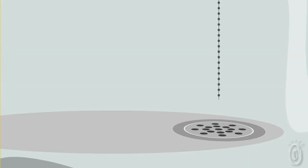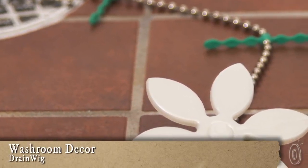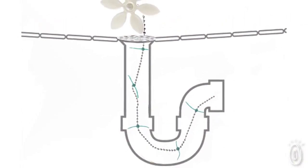People naturally shed hair, and if someone in your household has long and flowing hair, then you know how easily the drains can clog. Drainwig is a clever solution — it prevents clogs by catching the hair before it can build up in the drain. Our pipes have what's called a P-trap, and they curve around, and that's where the hair can collect.